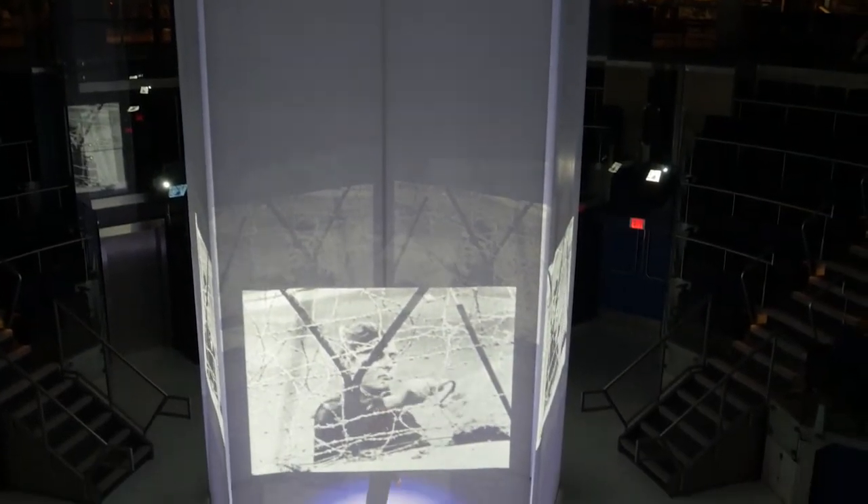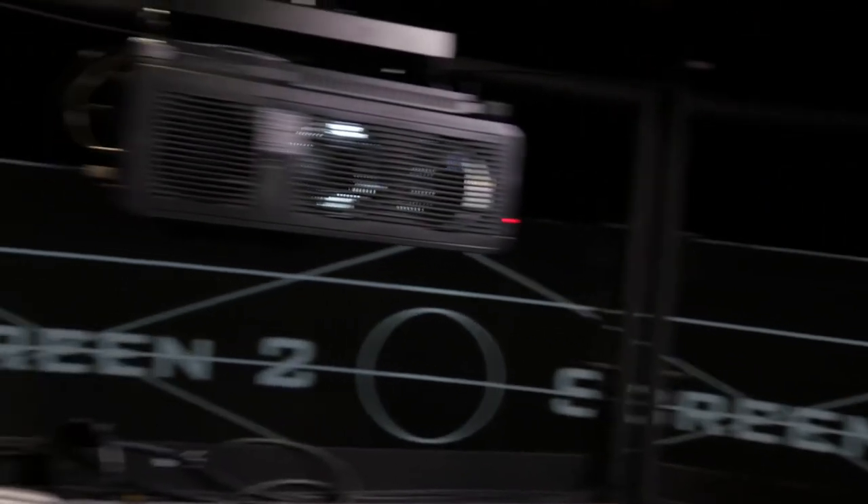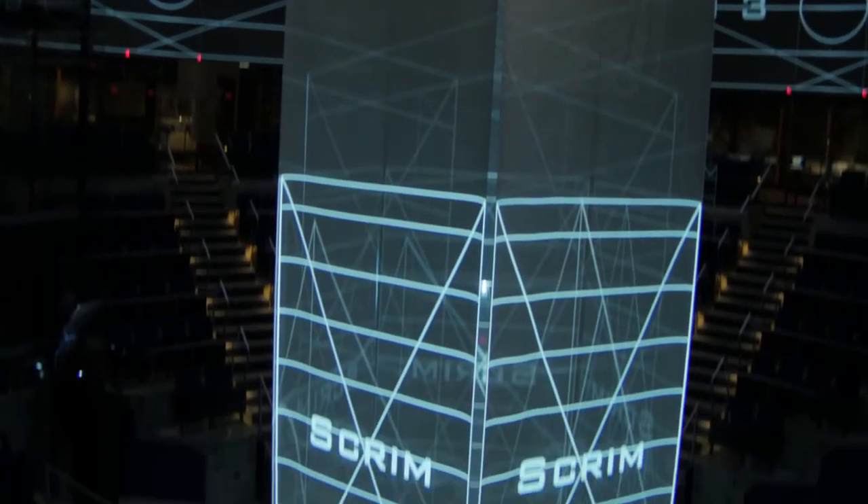There was a ton of technological wow factor going on in the space. There are two different projector models in Freedom Rising: the PT-DZ870, which is the projector that does the 360 surround screen, and then the PT-DZ10Ks, which do the five-sided scrim and the floor. The brightness is what makes the show pop.